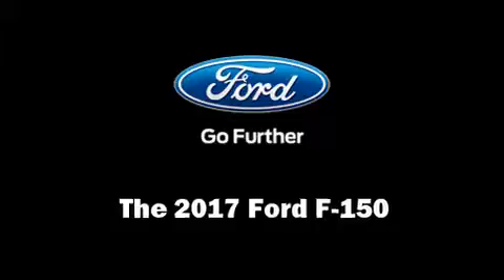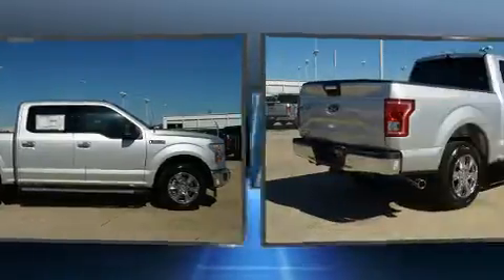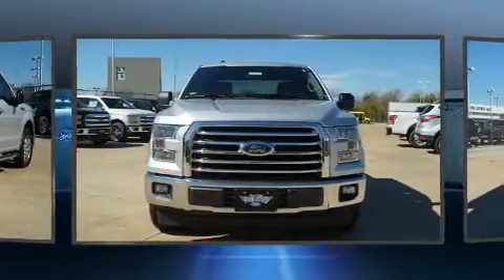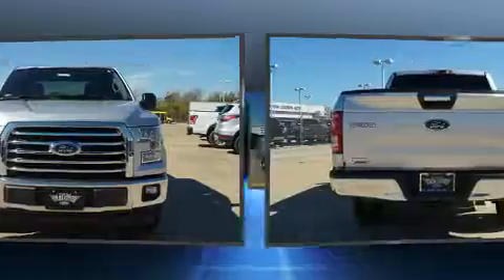Get excited about the 2017 Ford F-150. Top features include air conditioning, a tachometer, adjustable headrests in all seating positions, a rear step bumper, automatic dimming door mirrors, heated door mirrors, a trailer hitch, and cruise control.